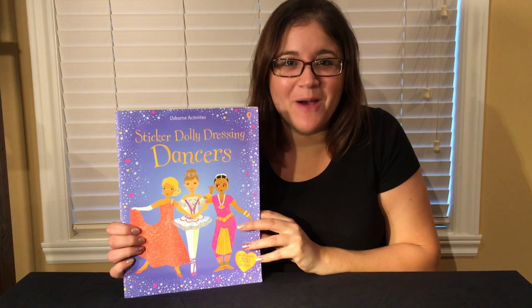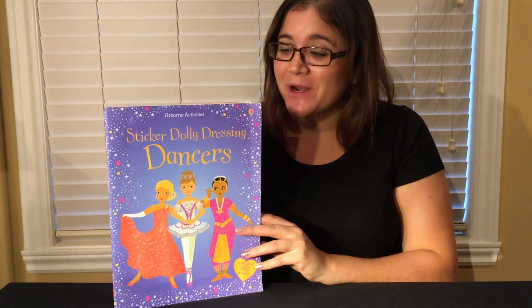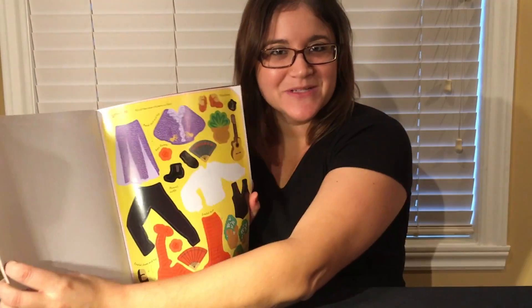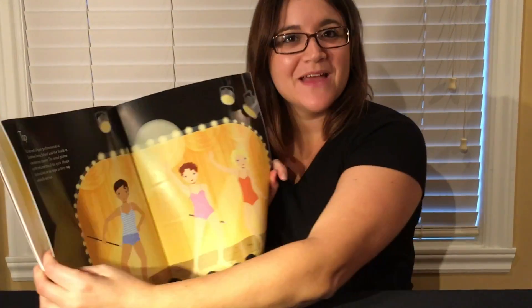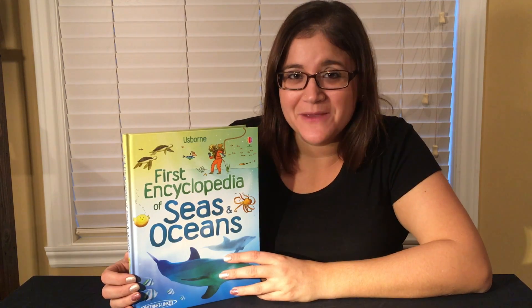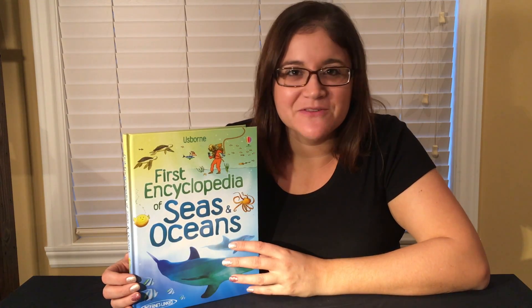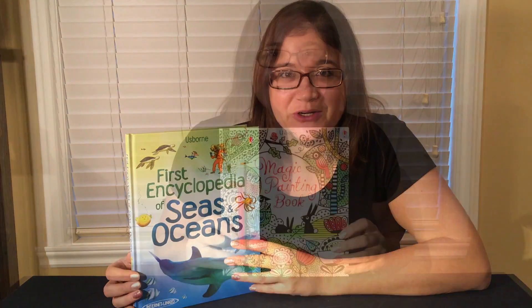Usborne's very popular Sticker Dolly Dressing series with themes like dream jobs and dancers, where they can take the sticker clothes and dress up their dolls. Usborne's First Encyclopedia series with themes like seas and oceans are actually internet-linked, which brings you to a whole bunch of incredible websites to support what you're learning.